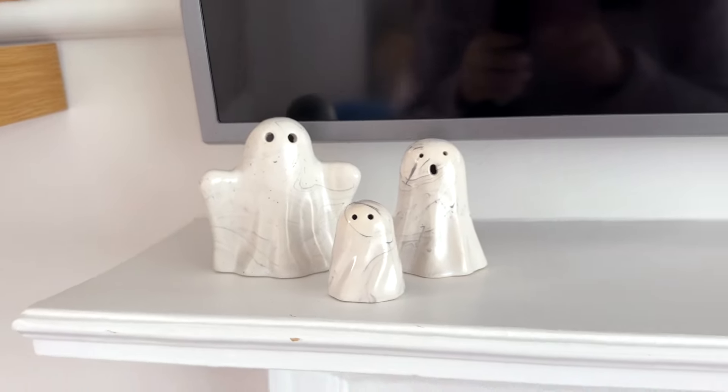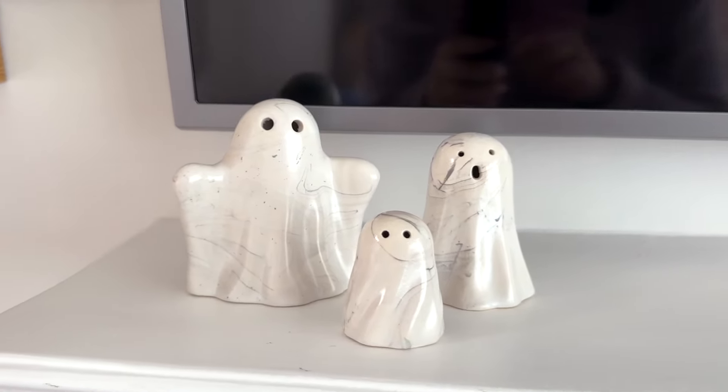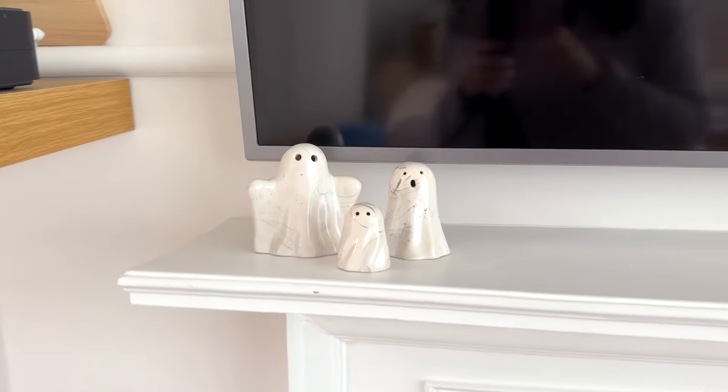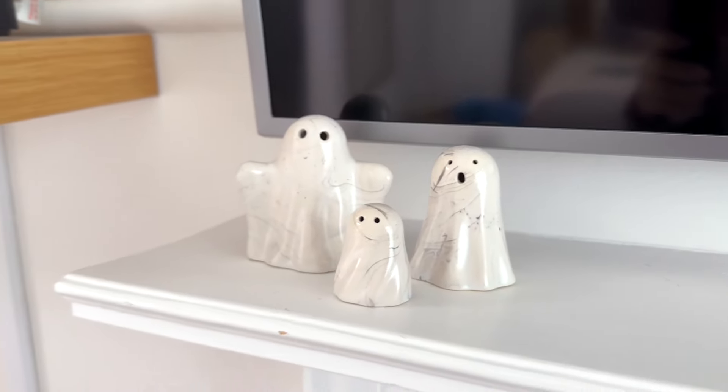There's one thing I really want to show you that I haven't shown you yet and it is some Halloween decor. These little marble look ghosts were from Next and mum bought me these for Halloween. Aren't they adorable? I might keep these out all year — I love a little subtle decoration but I thought these were absolutely gorgeous. So thank you Jane for these. I'll link them below if I can find them.